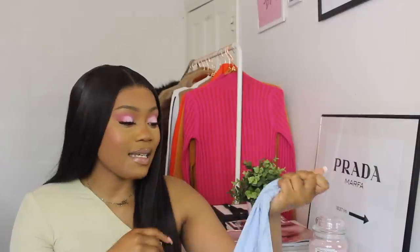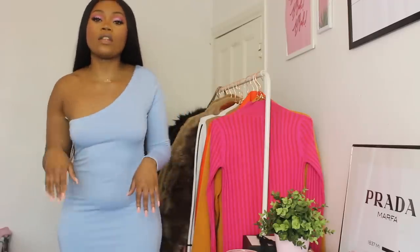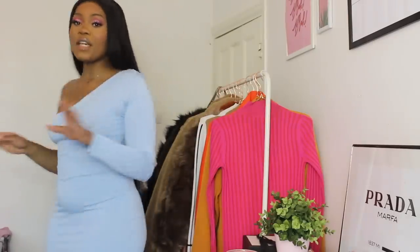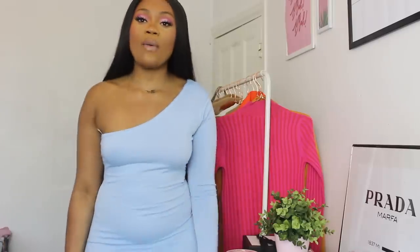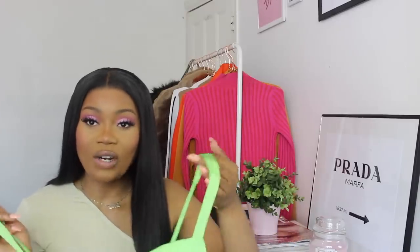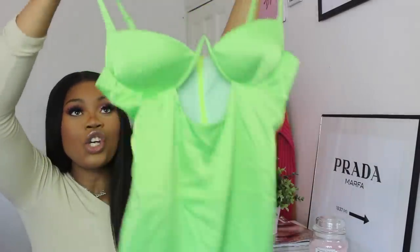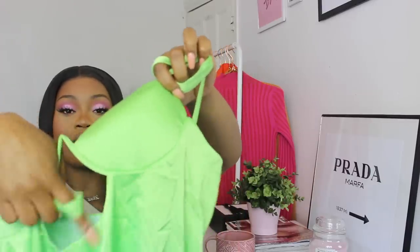The next thing I got is a one-shoulder mini dress in a thin scuba material — I expected it to be jersey. They also had it in lilac, which is what I really wanted, but it was sold out in my size. This is the baby blue one-shoulder dress, and it fits really really nicely. I like the way it fits on top, however it is very very short.